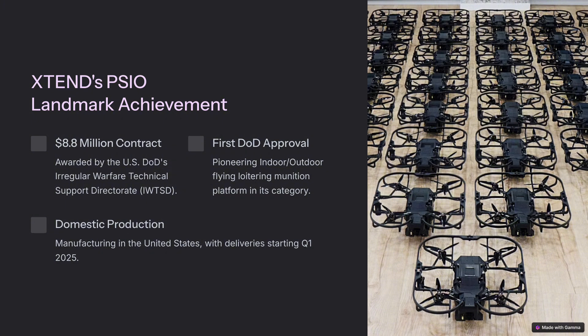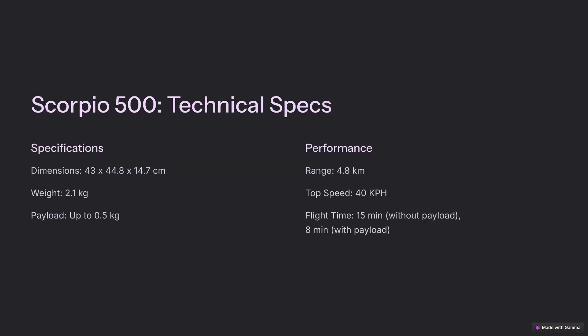You might be picturing a massive hulking drone, something out of Terminator, but the Scorpio 500 is surprisingly compact — about the size of a large backpack. It's about 16 and a half inches long, 17.3 inches wide, and just over five inches tall. So it's deceivingly small. Don't let the size fool you — this thing packs a punch.